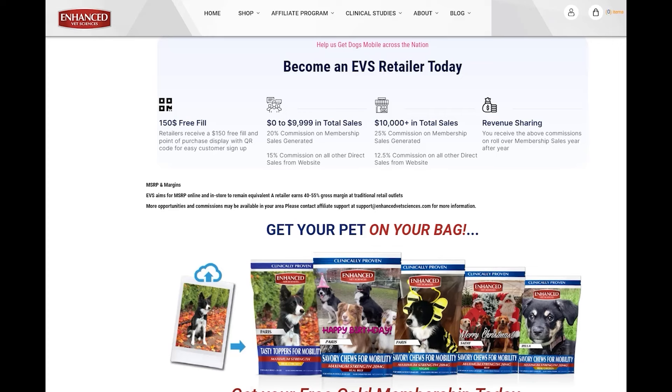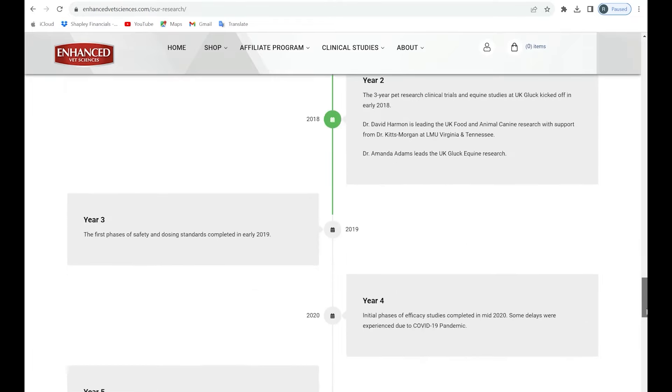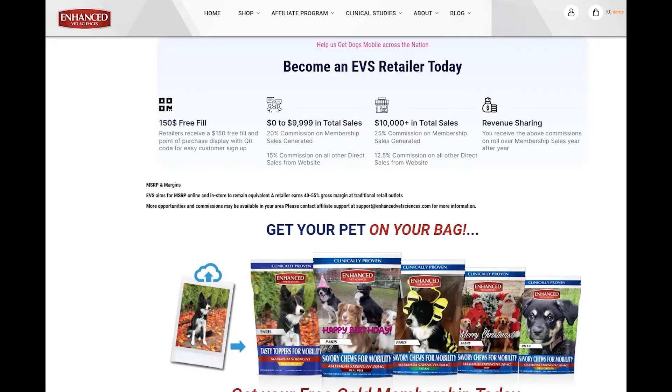EVS took a science-first approach. EVS has spent multi-millions of dollars and five years of clinical research at leading US-based universities prior to releasing any final products. We love pets. We invested our time and money. We are here to stay.